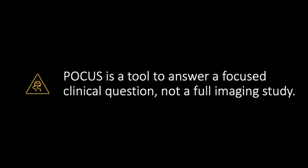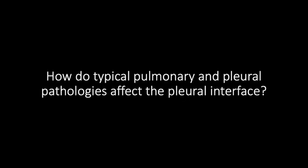Now that we can identify normal lung, let's think about clinical scenarios that change the architecture, impedance, or function of the lung and pleura — which is exactly what we'll examine in the next two lessons. Specifically, we'll ask: how do typical pathologies affect the pleural interface, and how do those changes affect what ultrasound is able to visualize?